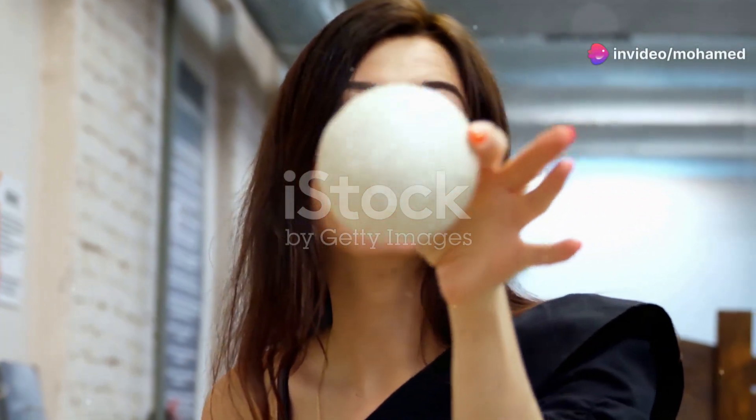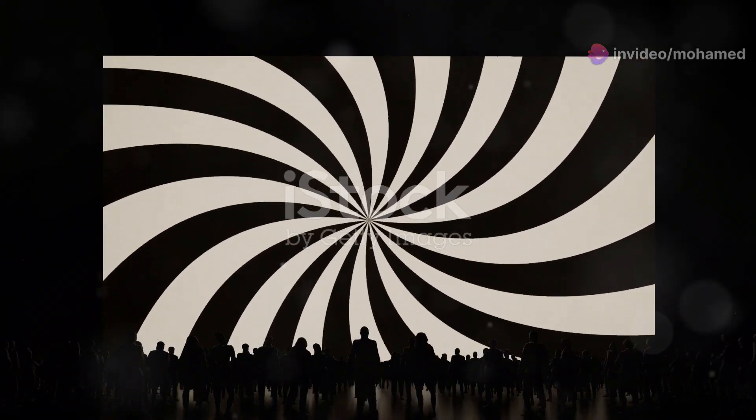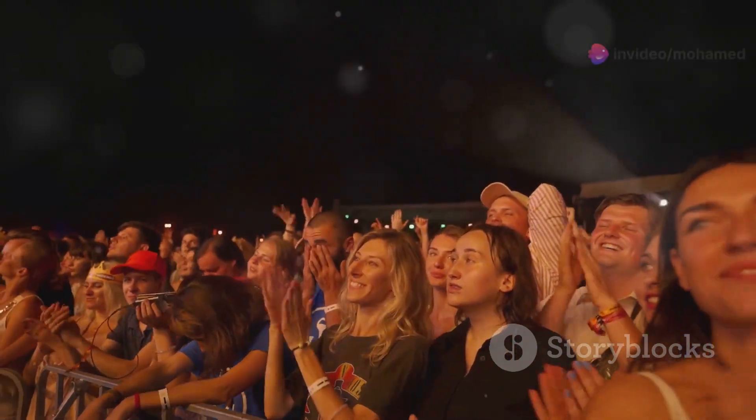Hey everyone! Welcome back to another mind-bending episode where we explore the fascinating world of optical illusions. You're in for a treat today because we have something truly special lined up for you. Get ready to be amazed and have your perception challenged.